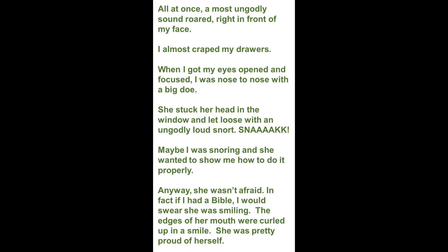Maybe I was snoring and she wanted to show me how to do it properly. Anyway, she wasn't afraid. In fact, if I had a Bible, I would swear she was smiling. The edges of her mouth were curled up in a smile. She was pretty proud of herself.